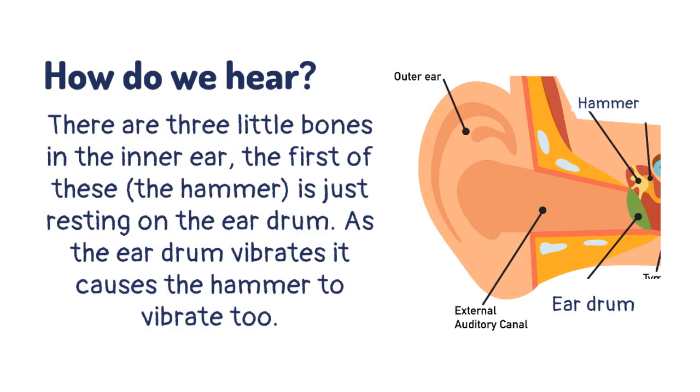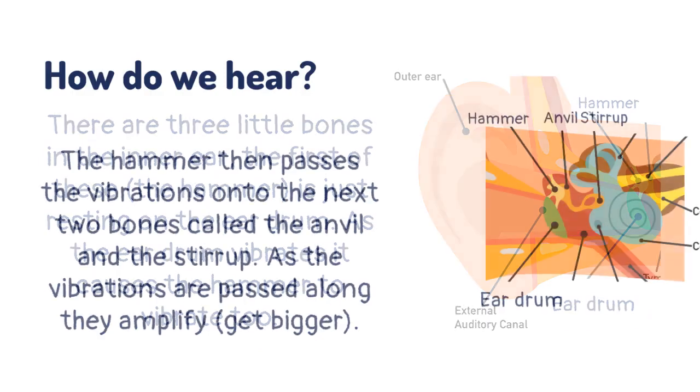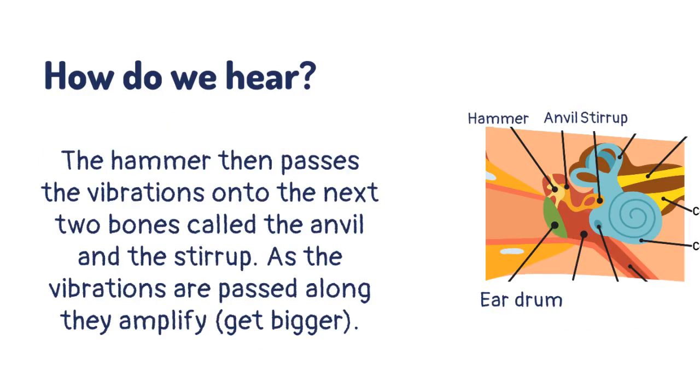There are three little bones in the inner ear. The first of these, the hammer, is just resting on the eardrum. As the eardrum vibrates, it causes the hammer to vibrate too. The hammer then passes the vibrations onto the next two bones, called the anvil and the stirrup.